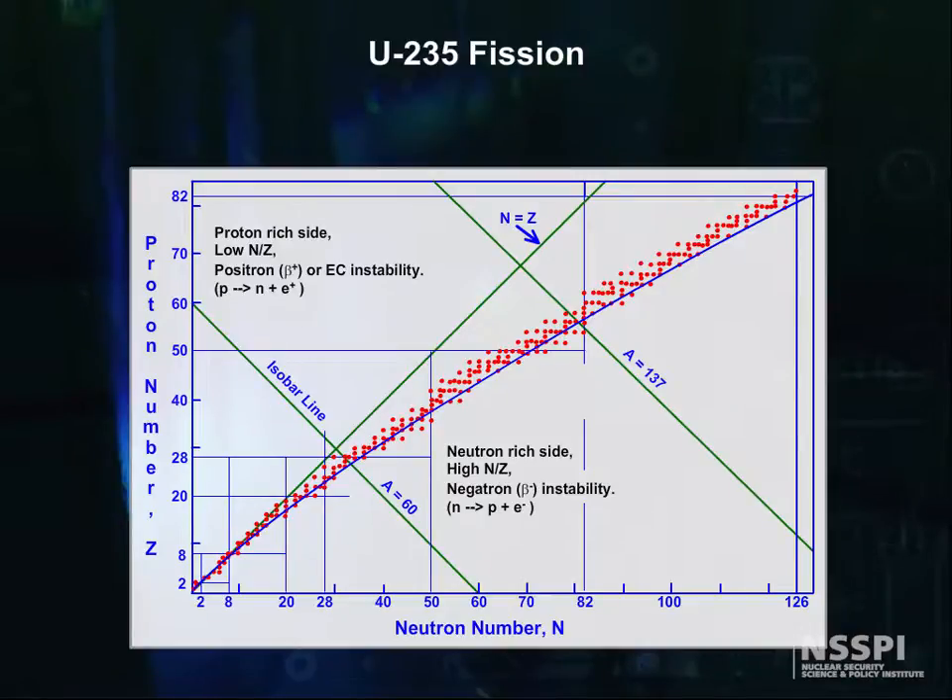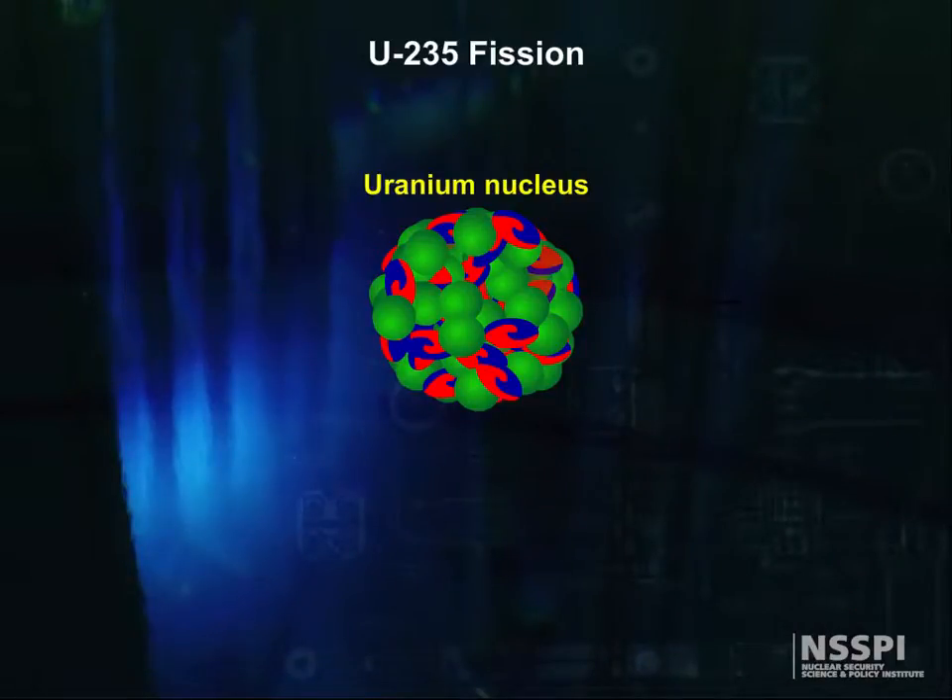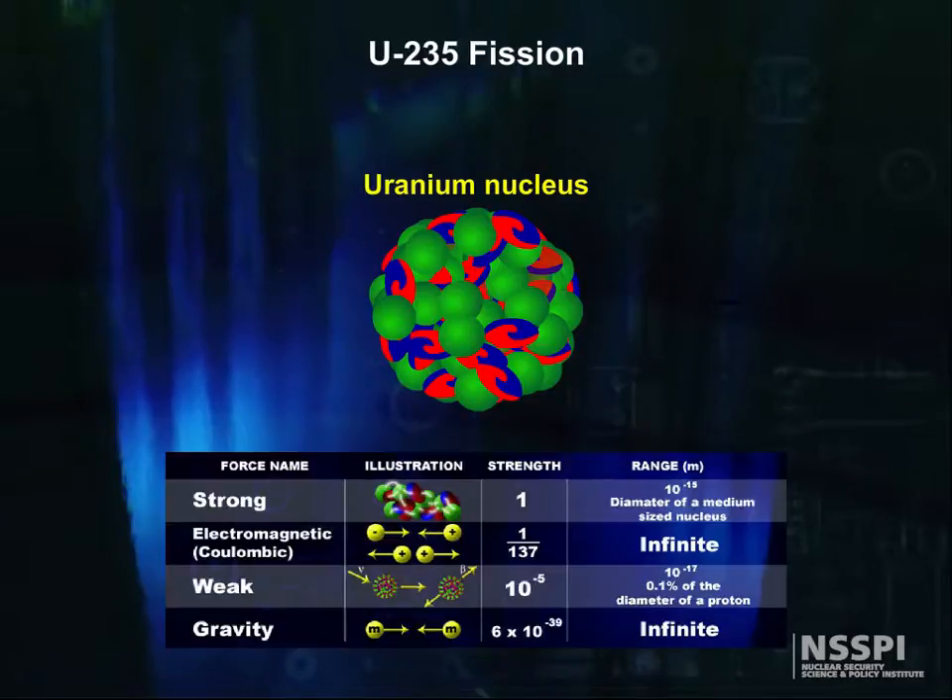Let's turn our attention back to uranium, far, far away from hydrogen. The uranium nucleus can have either 235 or 238 nucleons, and it's so large that the nuclear strong force can't reach across the nucleus. The outer nucleons feel the inner pull of the strong force almost like surface tension effects on water drops. Now we know enough to begin to understand fission.